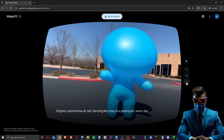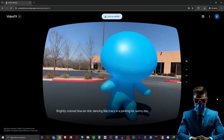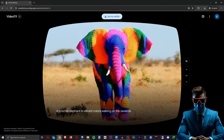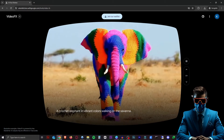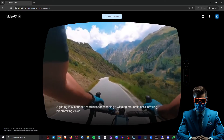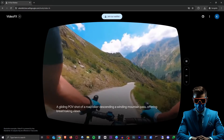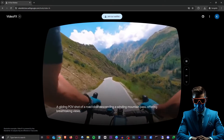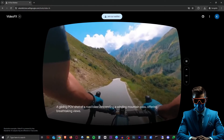Next we have a brightly colored blue air doll dancing like crazy in a parking lot on a sunny day. Look how good that shadow looks — this is pretty phenomenal. Here we have a crochet elephant in vibrant colors walking on the savannah, and it's definitely doing that. Look how good that looks. Here we have a gliding POV shot of a road biker ascending a winding mountain pass offering breathtaking views. Apart from the blurriness — it's definitely not HD — it looks so realistic, like GoPro footage. Amazing.